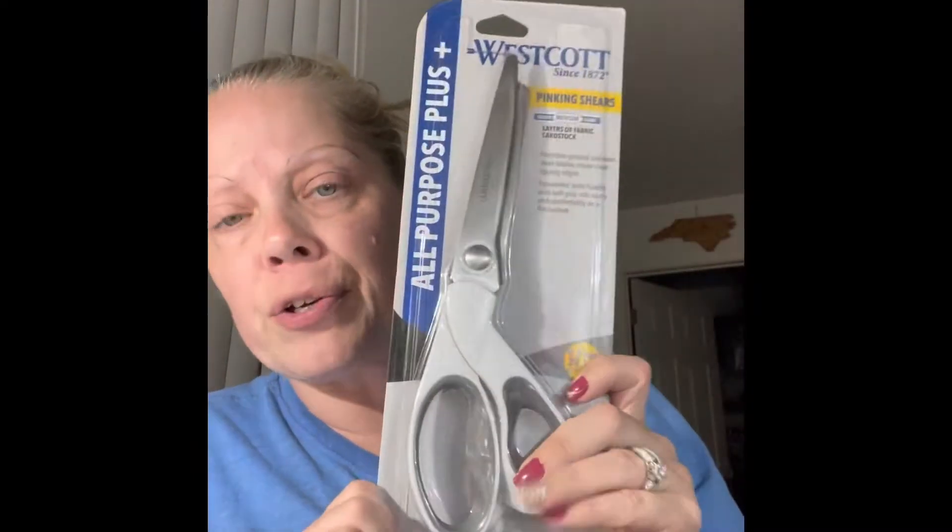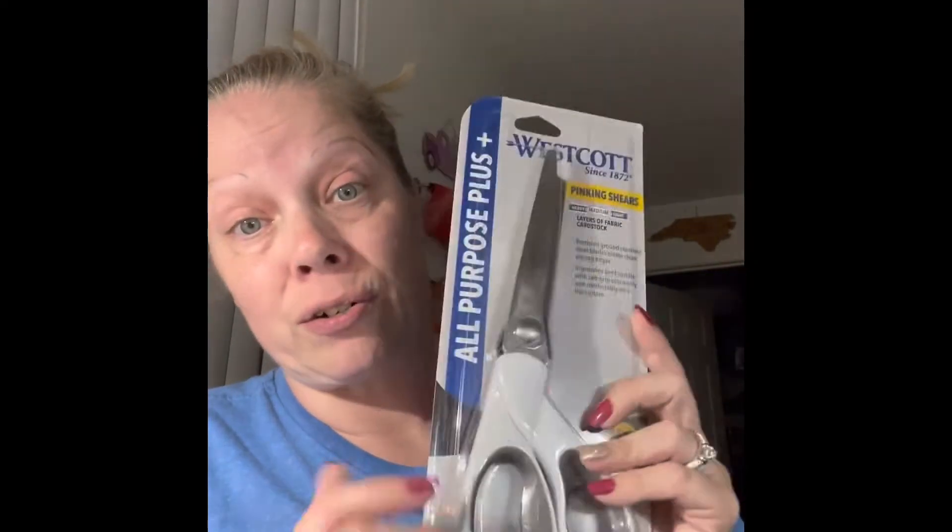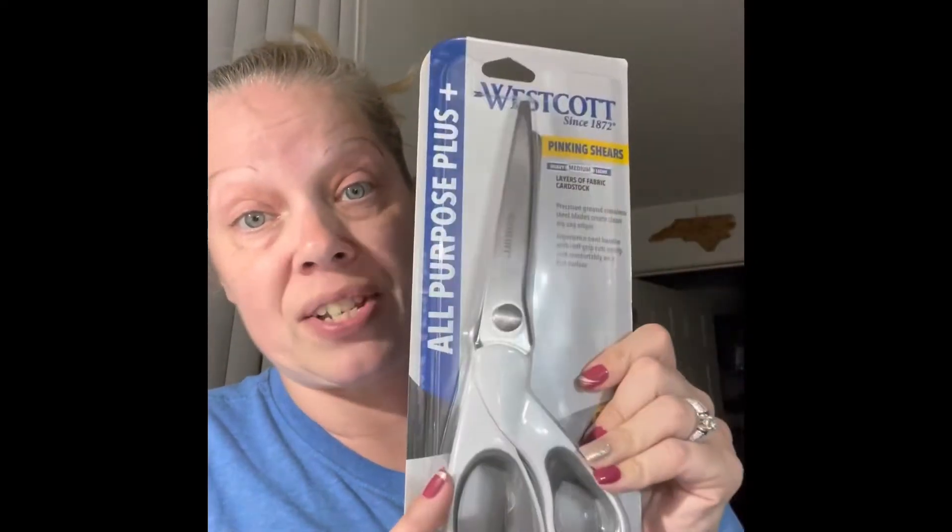I needed a new pair of pinking shears and Walmart has some for like $14. You can get the Fiskars brand every other week at Hobby Lobby for like $15. These are a few cents cheaper all the time and I was there, so I picked up the Westcott brand.